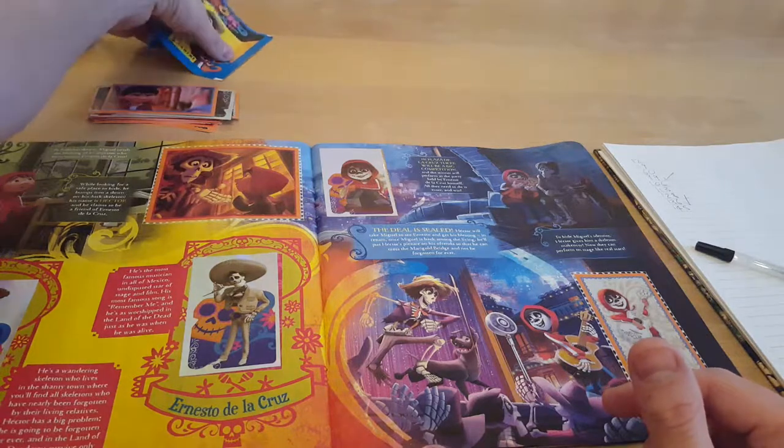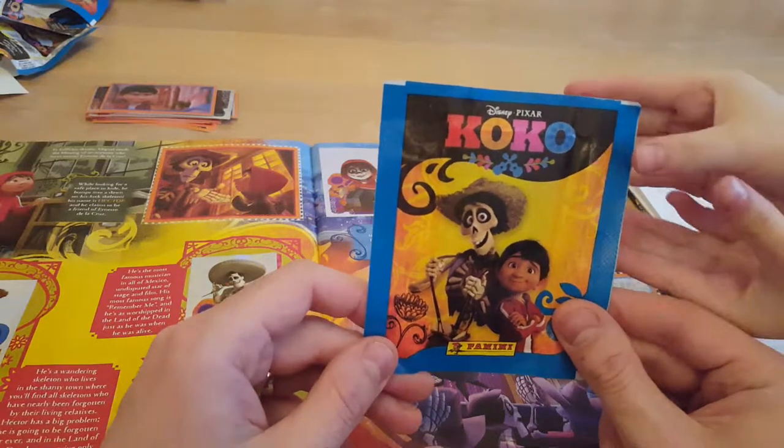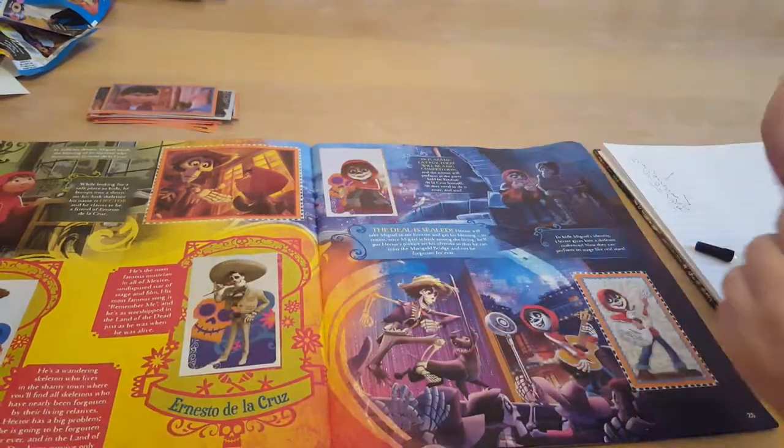So everyone, for the final packet in our Disney Pixar Coco sticker album series, the honors will go to the lovely little Paige. Let's get a few more out of this one, Paige!